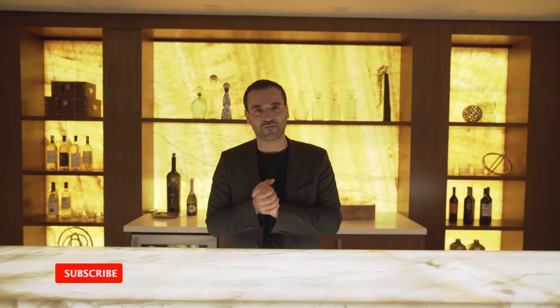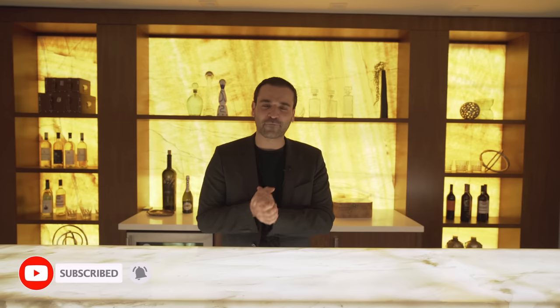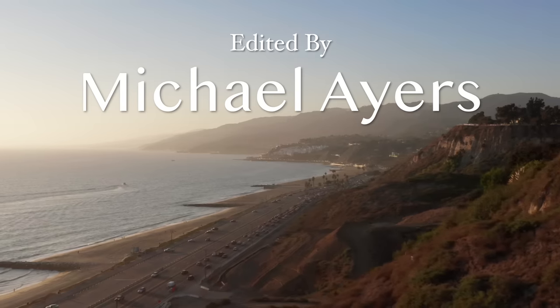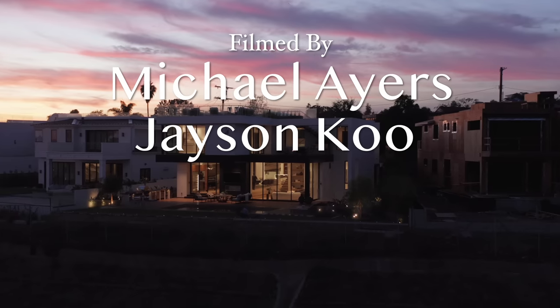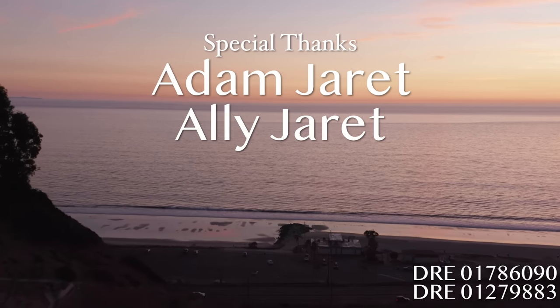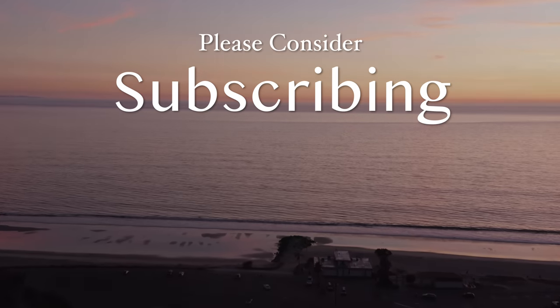Before we end the video, I want to thank the listing agents Adam and Ali for inviting us out here and allowing us to share their amazing listing. I want to thank all of you guys for watching this video. If you enjoyed it, make sure to give us a like. If you have any questions or input, leave us a comment down below. If you haven't already, make sure to subscribe to our channel and we'll see you guys next week.